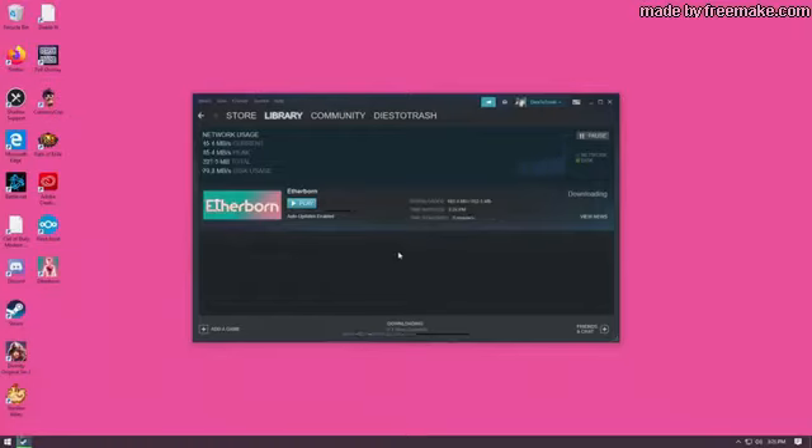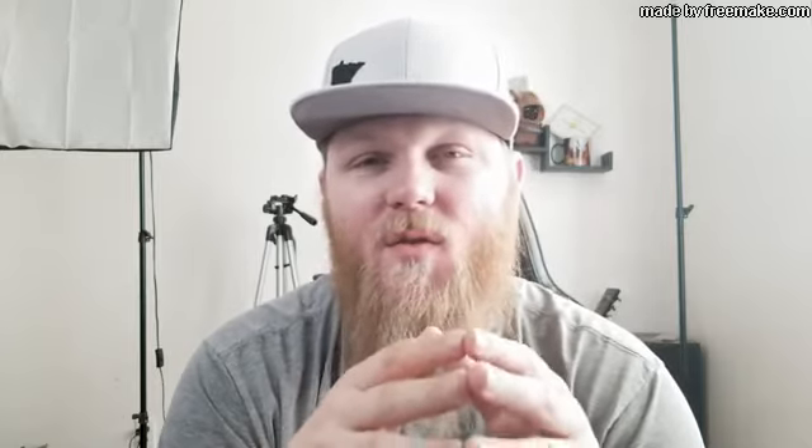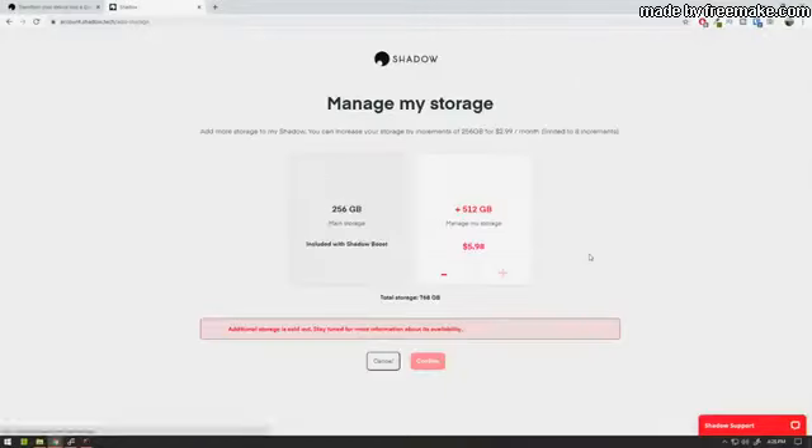Storage was one of my biggest complaints using Shadow in the past. Some games like Modern Warfare are a whopping 180-gig download, but they've addressed that and added the option to increase your storage for a fee. It took a while for me to get it because availability is limited, but I eventually did, and it's a fair price in my opinion — only $2.99 for an additional 250 gigs of space.